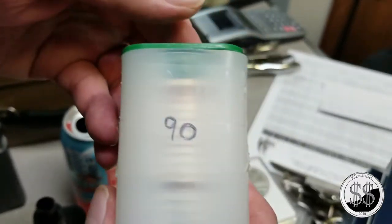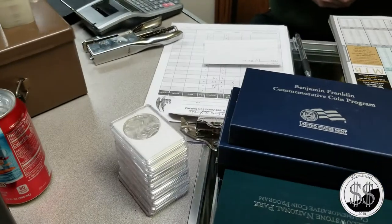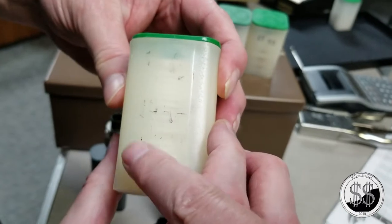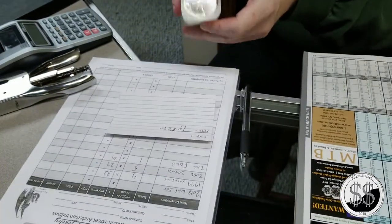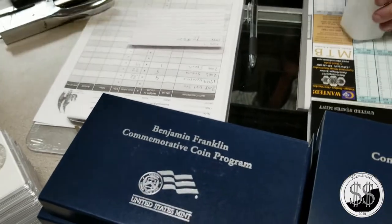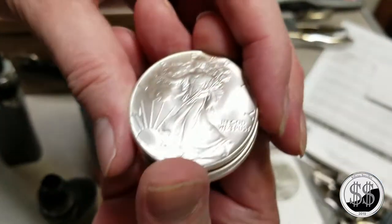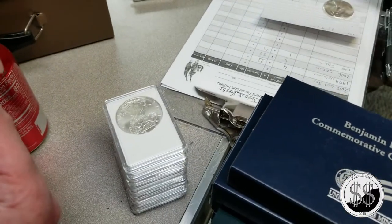The dates written on the tube don't correspond to the coins actually inside. When I popped one tube, it said 91 to 92 on it but the very first coin said 2000 - so I knew it didn't match. There's an 86 in that one - first year. Another 86.